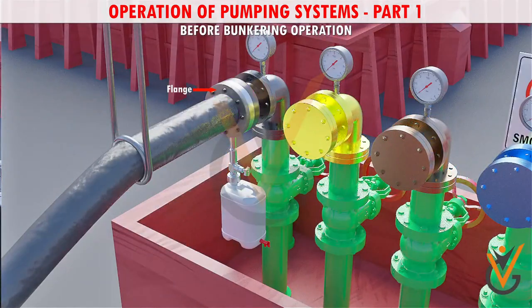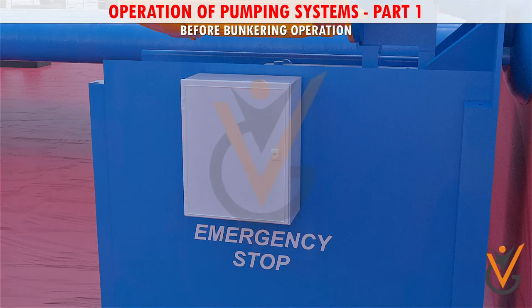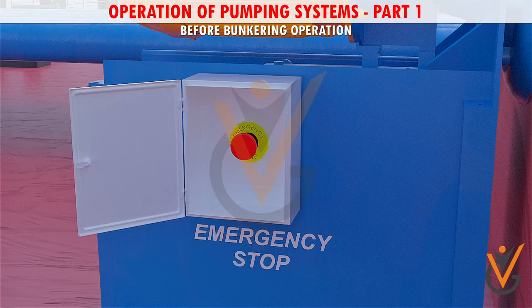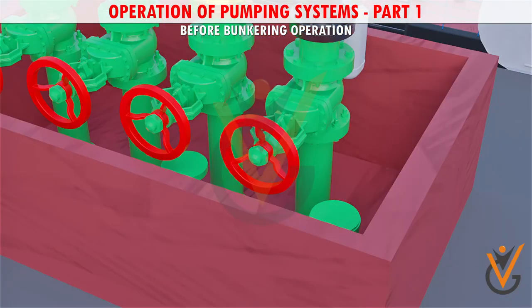Ship staff must recheck the flange connection to eliminate any doubt of leakage. Most bunkering facilities — whether ship, barge, terminal, or truck — provide an emergency stop switch that controls the bunkering supply pump; ensure it is tested before commencing the operation. Once all checks are done, the manifold valve is opened for bunkering.